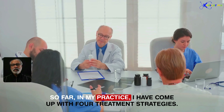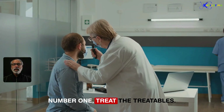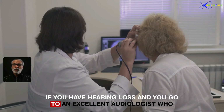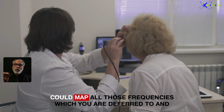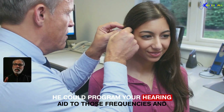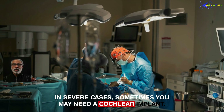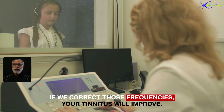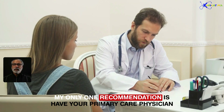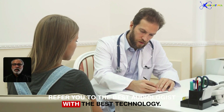In my practice I have come up with four treatment strategies. Number one: treat the treatables. If you have hearing loss, go to an excellent audiologist who can map all the frequencies you are deaf to and program your hearing aid to those frequencies. In severe cases, you may need a cochlear implant. If we correct those frequencies, your tinnitus will improve. My one recommendation: have your primary care physician refer you to the best audiologist with the best technology.